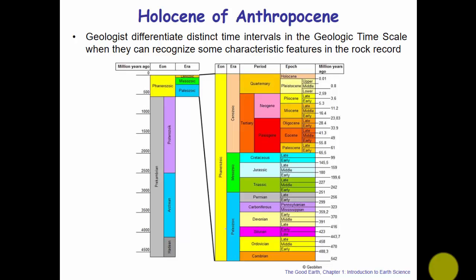The Paleozoic is broken down into the Cambrian, Ordovician, Silurian, Devonian, and so on. The Carboniferous period includes the Mississippian and the Pennsylvanian — that's when coal was being formed. All these different periods, epochs, eras, and eons are distinct in the rock record. That's your geologic time record.